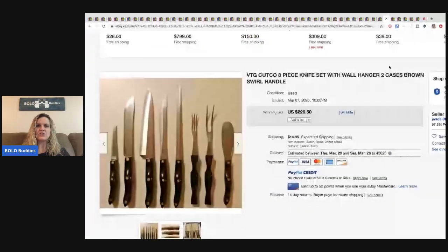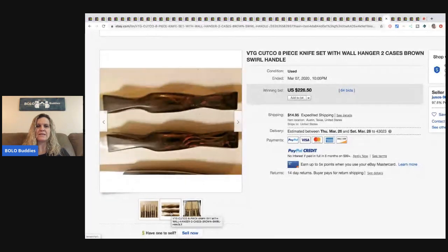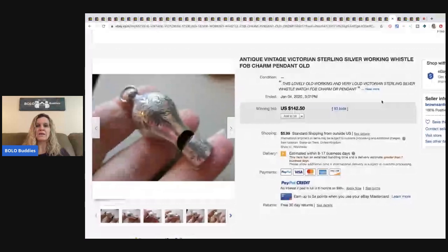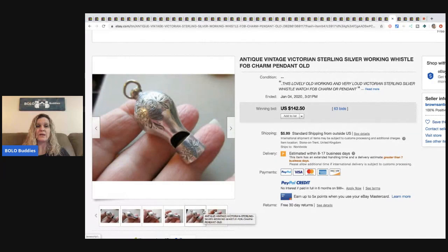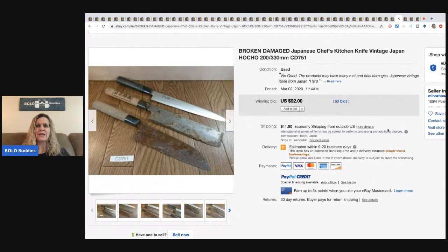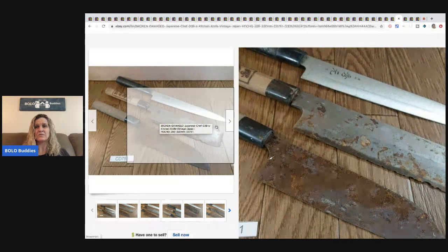The next item is a vintage Cutco 8-piece knife set with wall hanger and case — sold for $226 with 64 bids, buyer paid shipping. After that, a sterling silver whistle that works as a charm — sold for $142 with 63 bids. So cute — like an adorable necklace. Then there are broken/damaged vintage Japanese chef's kitchen knives, Hocho style — sold for $92 with 63 bids, buyer paid shipping. Even in horrible condition!